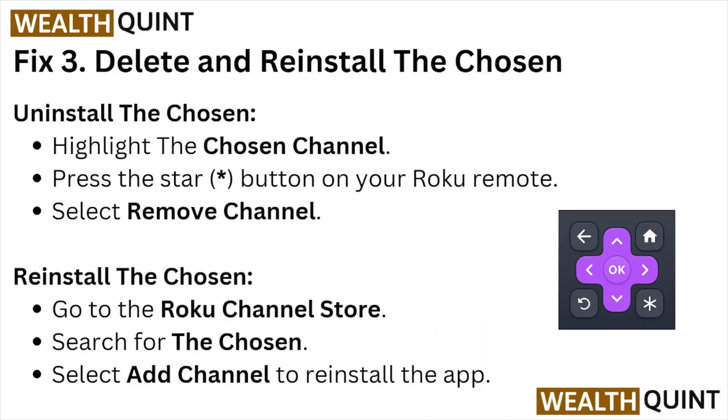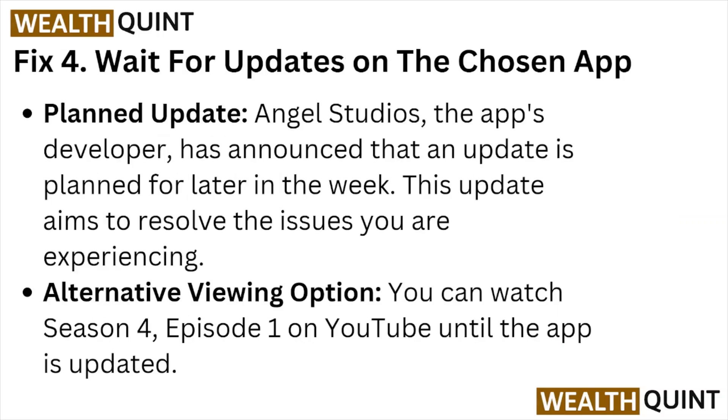Fix number three: delete and reinstall the Chosen app. Highlight the Chosen channel, press the Star button on your Roku remote, and select Remove Channel. To reinstall, go to the Roku Channel Store, search for the Chosen, select it, and add the channel.